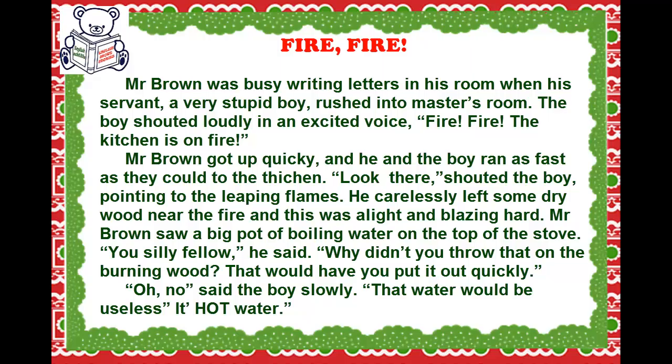Mr. Brown saw a big pot of boiling water on top of the stove. 'You silly fellow,' he said. 'Why didn't you throw that on the burning wood? That would have put it out quickly.' 'Oh no!' said the boy slowly. 'That water would be useless. It's hot water.'